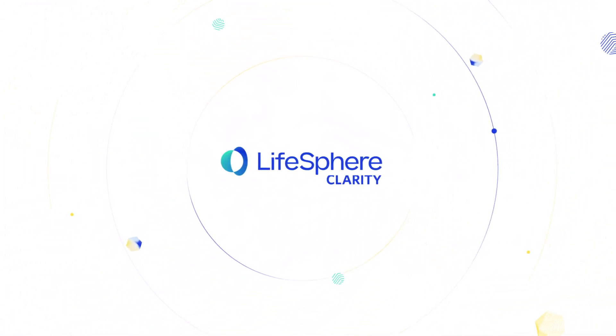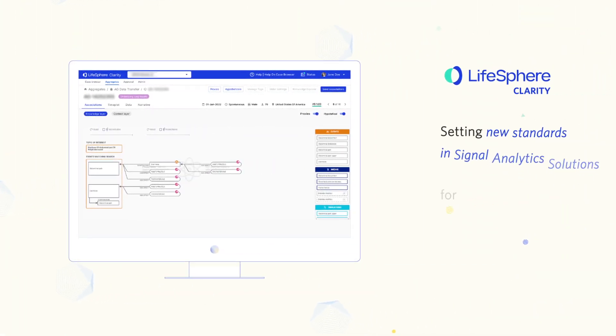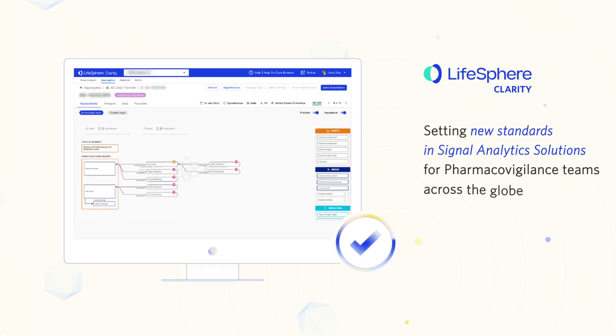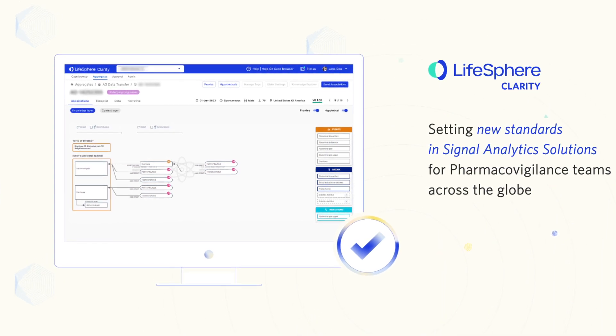LifeSphere Clarity picks up where traditional signal detection ends and is setting new standards in signal analytics solutions for pharmacovigilance teams across the globe. Innovative capabilities make the most of disparate data and revolutionize serial case assessment.